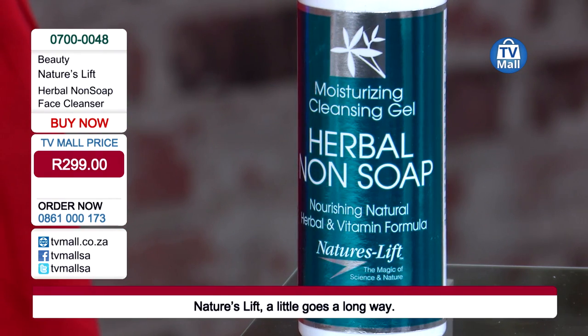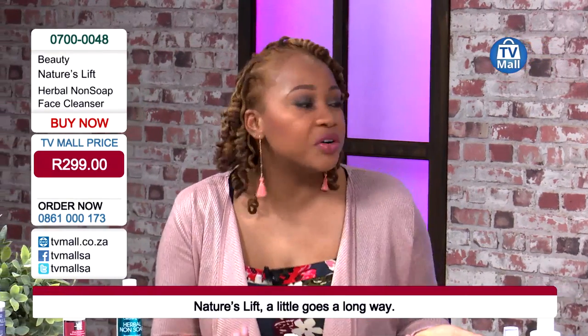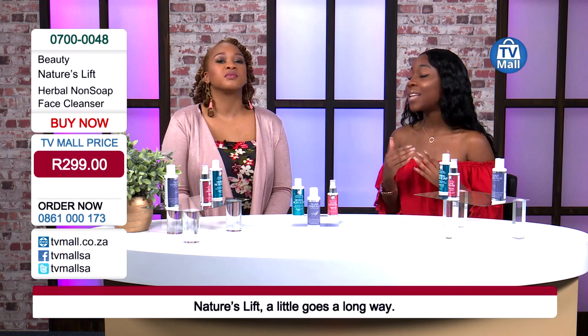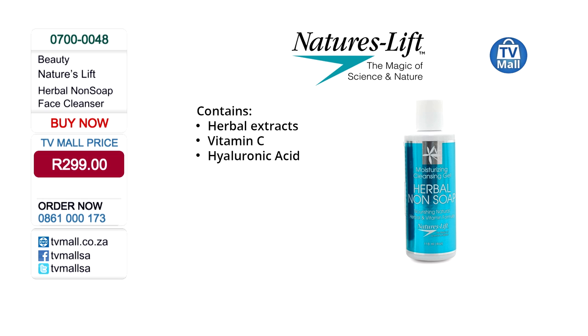This herbal non-soap is valued at 299 Rand on its own and is the perfect first step to every routine. The fact that it's a non-soap means there are no detergents in it, so it won't be harmful for your already irritated skin. The ingredients are anti-inflammatory, anti-aging - helping with the elasticity of your skin. It contains vitamin C, hyaluronic acid, and herbal extracts. Organic ingredients have been incorporated in the Nature's Lift, so while we're looking after your skin we're also looking after the environment - giving you organic products that penetrate the deep layers of your skin.